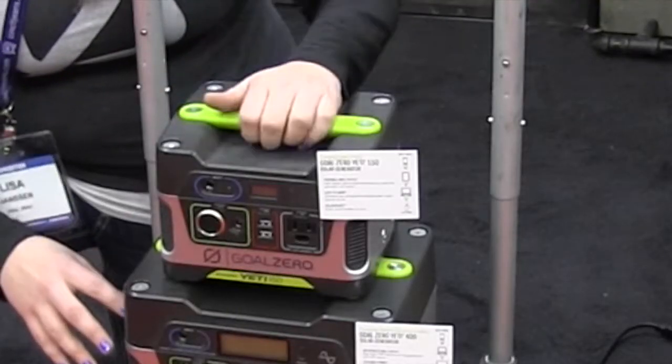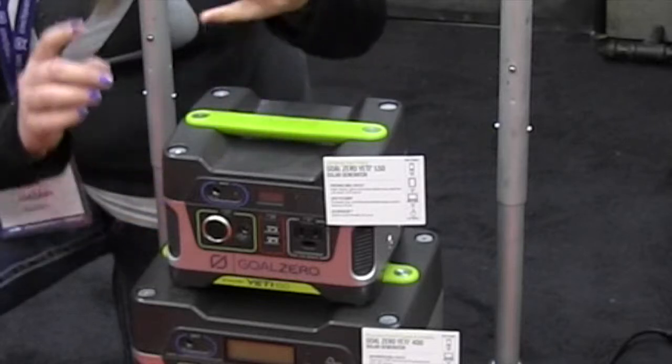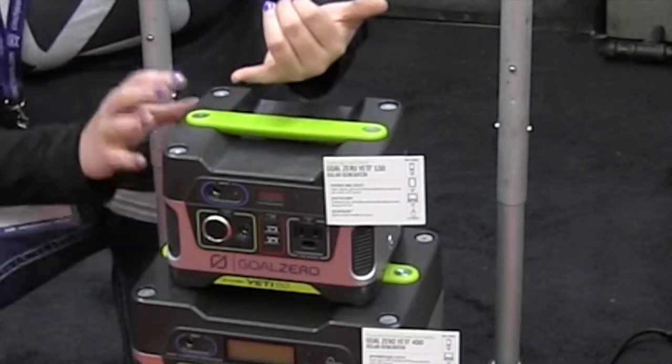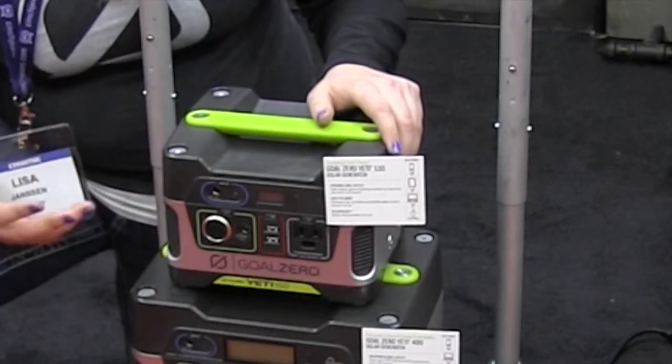This top one up here is our Yeti 150, so it's 150 watt hours. This one's really designed to power your small electronic devices — your phones, so if the power goes out you need to call your family and let them know you're okay, this is a great option. This also works really well with low draw lights, so you're looking at really energy efficient light bulbs and things like that.